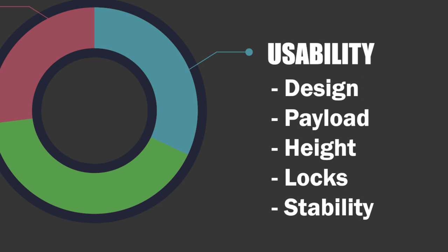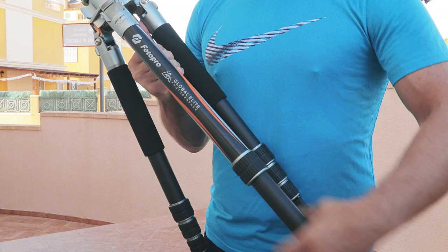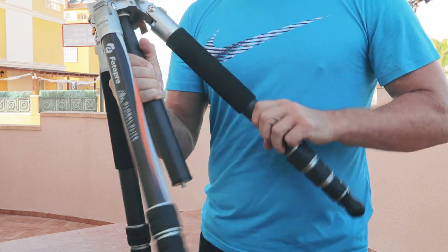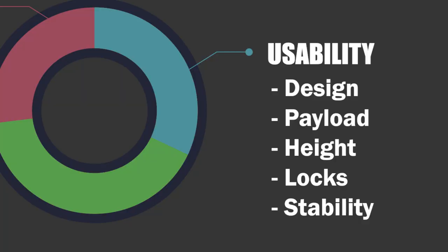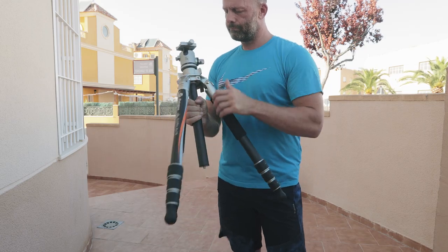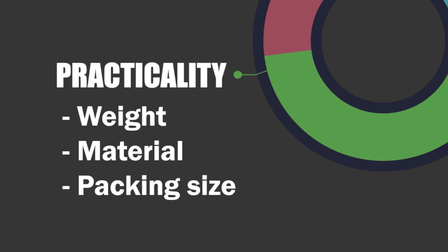What type of locks do you have on your tripod? I like twist locks because I can work with them in my big gloves. Stability is extremely important, and can you hang something from the center to pull it down and make it heavier? Practicality is another thing — weight and materials, which usually correspond with weight. Mostly what we see is carbon fiber, which is extremely strong, durable, and light. That is what I would personally go for.